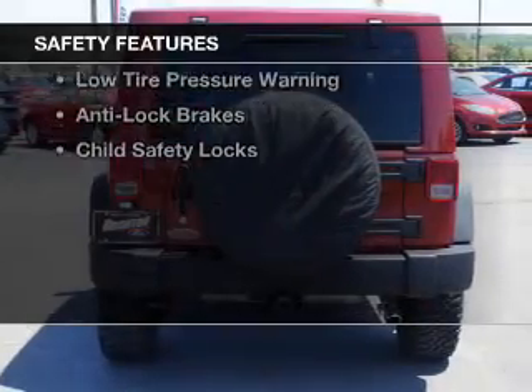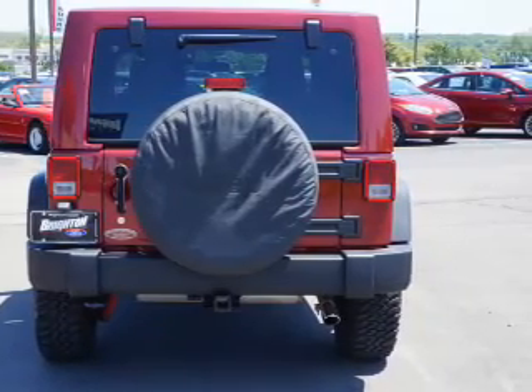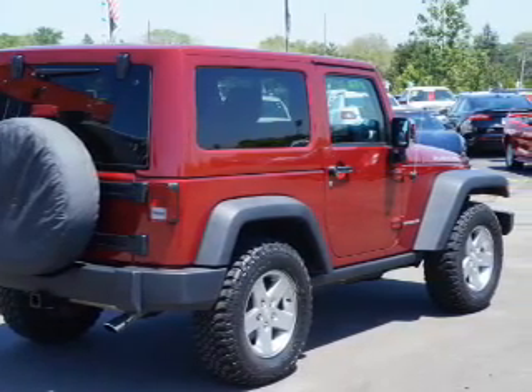Safety was made a priority with these features: brake assist, traction control, stability control, low tire pressure warning, anti-lock brakes, and child safety locks.